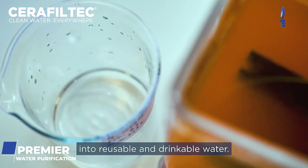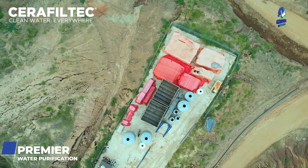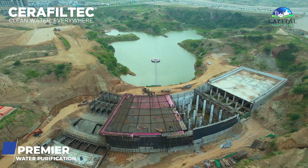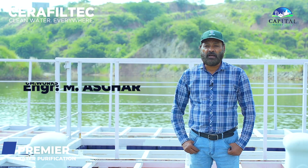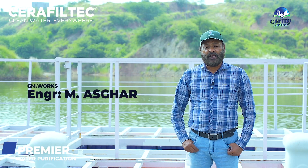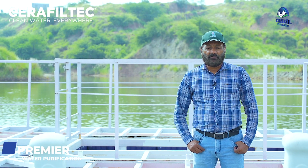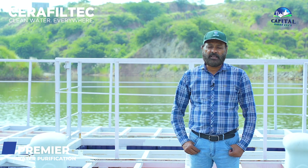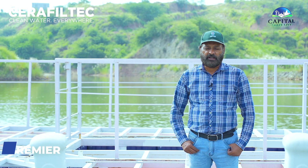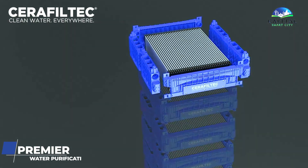The water purified here will meet all WHO criteria and parameters for drinking water. The company claims it will produce high-quality mineral drinking water through the use of ceramic filter layers.